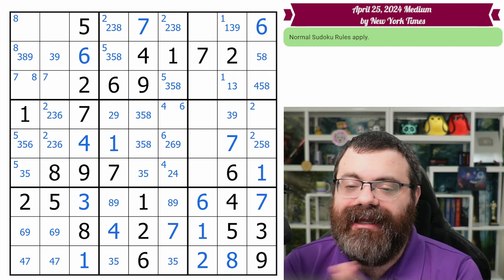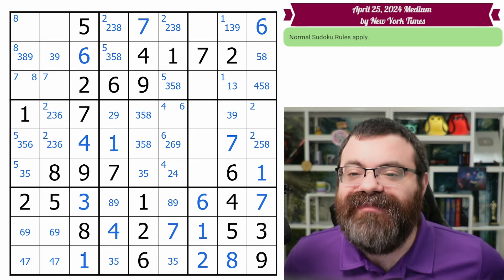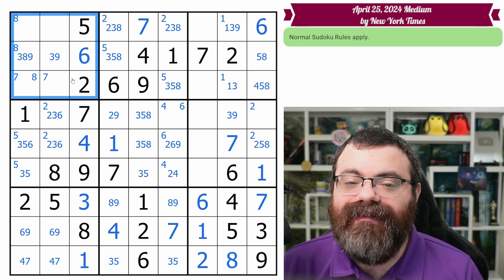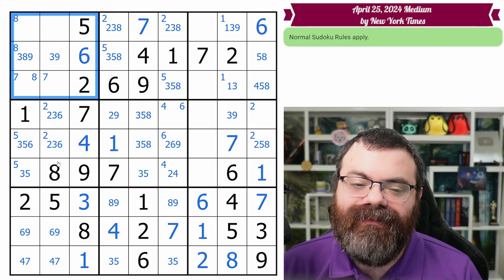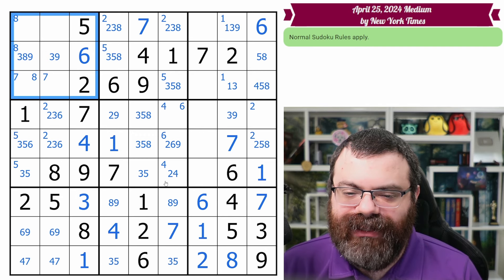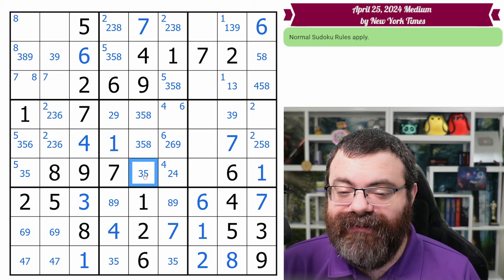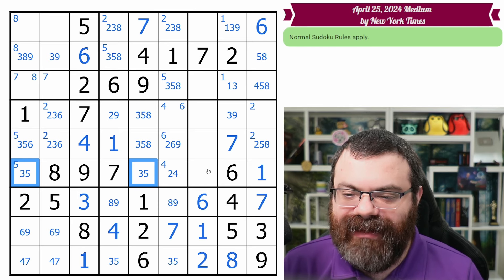We've gone through the entire pass on bands and stacks. Maybe we missed something, maybe we didn't, but we're moving on to the next phase: looking at boxes individually. There are more subtle things we can do to make sure we didn't miss any restrictions. We're only going to do that for boxes not fully marked up. And I just noticed something — let's go back. This is something I should have seen when I placed the three, five, eight naked triple. I got very distracted explaining it, but when I placed those, there was a matching three-five pair I missed.